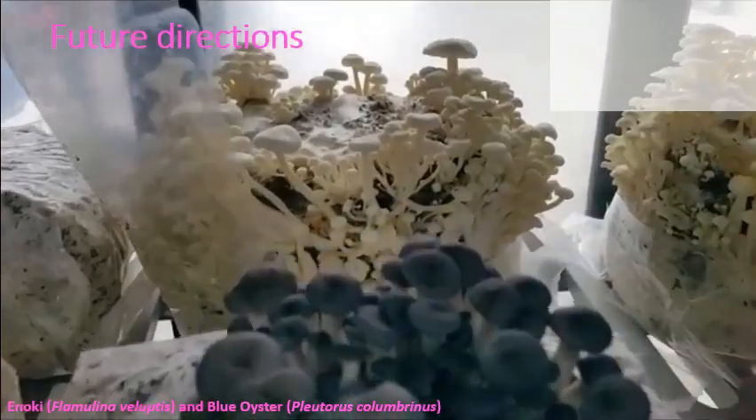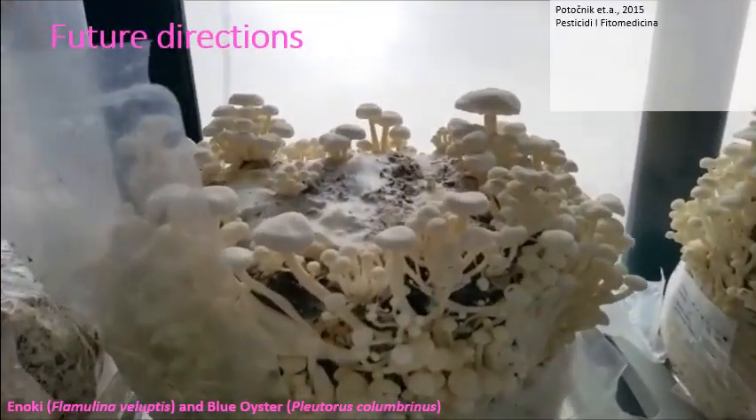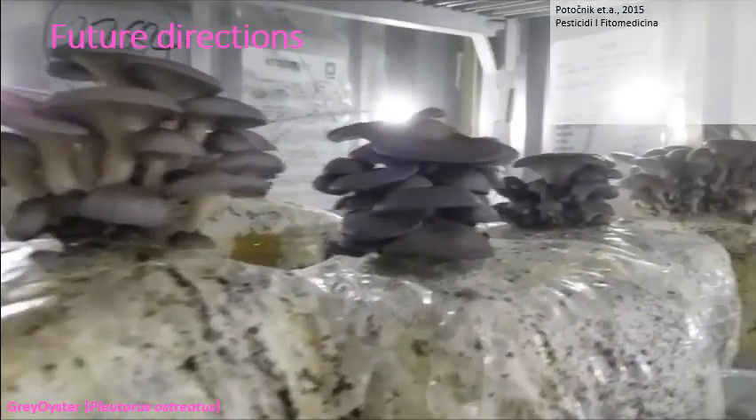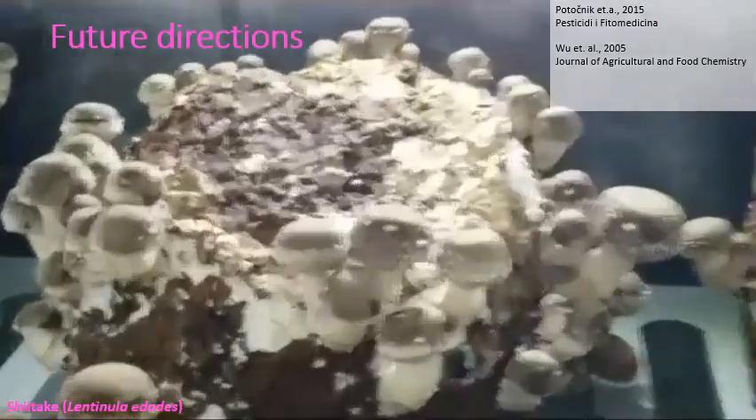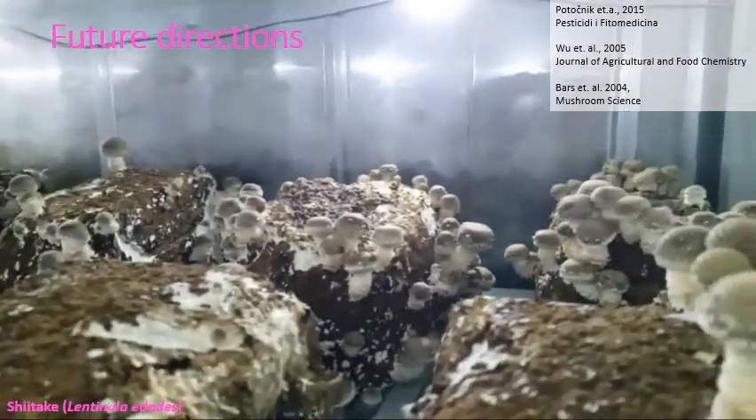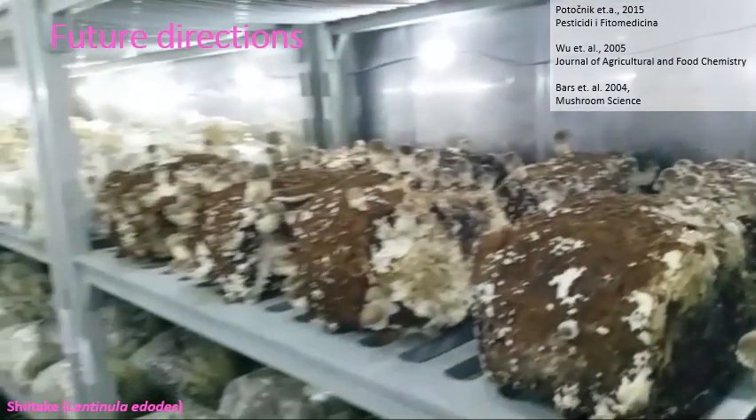Research that would be useful for the mushroom industry includes developing faster growing, disease-resistant and higher-yielding strains of mushrooms. Developing spore-free strains would help reduce health problems such as spore lung in the industry. Finding ways to make use of waste mycelium would reduce waste and cost to farmers.